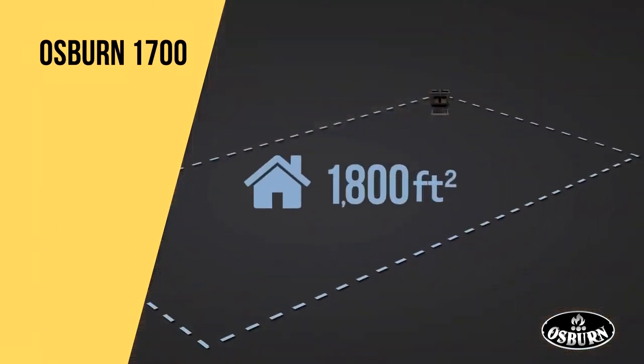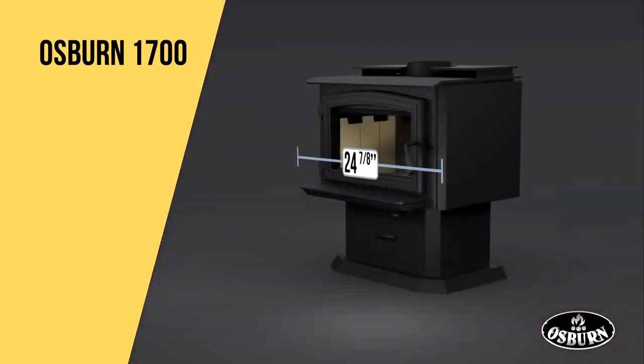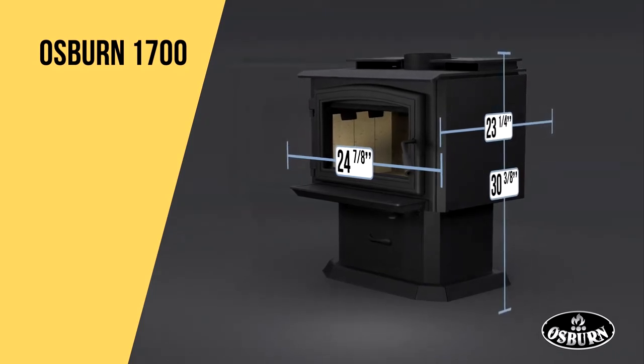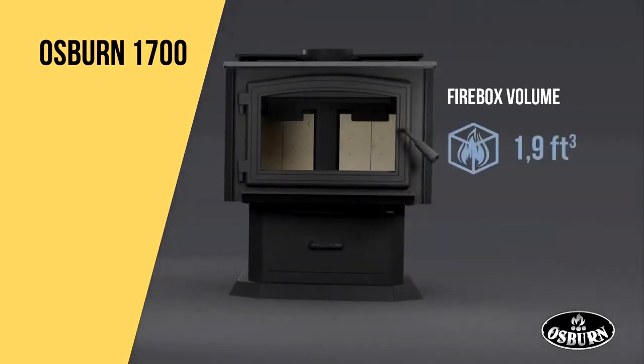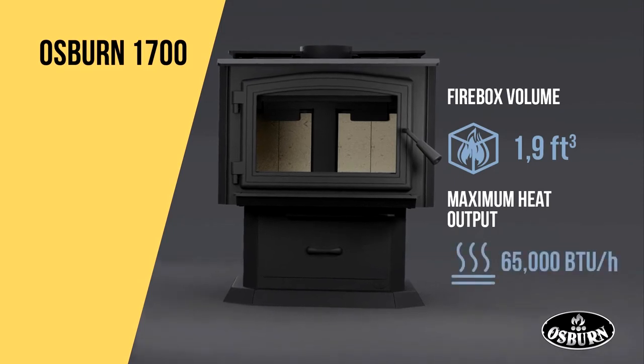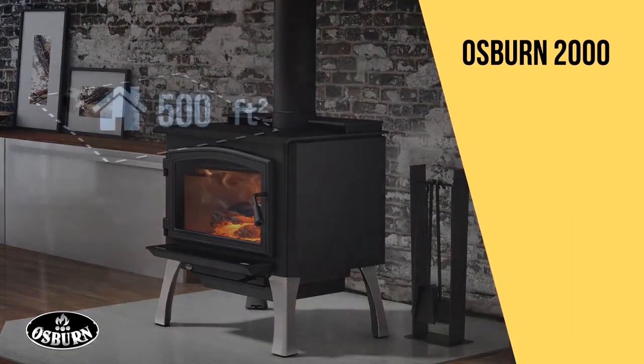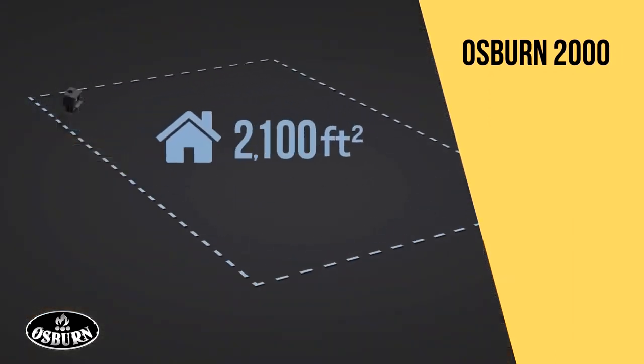Designed specifically to meet the needs of smaller spaces, you'll be impressed by the performance of the Osborne 1700. This midsize unit combines ruggedness and elegance with reduced clearances to combustible materials.